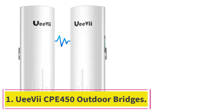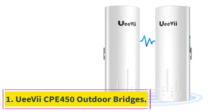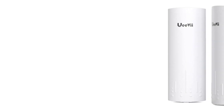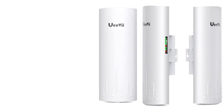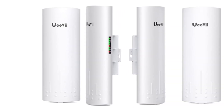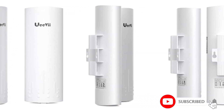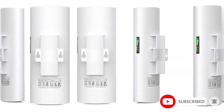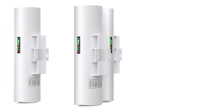Starting at number 1: the UE7 CPE450 Outdoor Bridge. The UE7 CPE450 is designed for long-range wireless connectivity, excelling in outdoor environments with its robust build and dual 100 Mbps ports. Its ability to bridge connections over 3 kilometers makes it an exceptional choice for extending networks to remote locations that require stable, high-speed internet for operations like surveillance and data transfer.